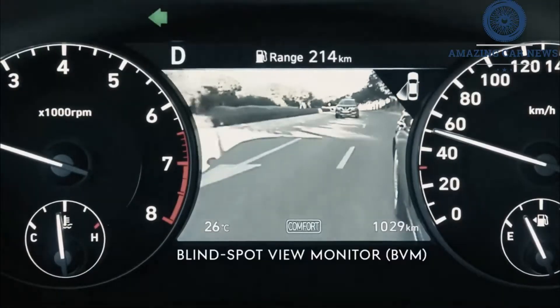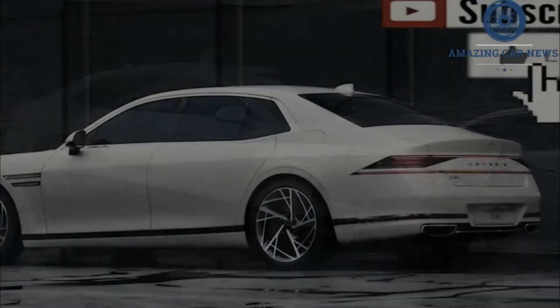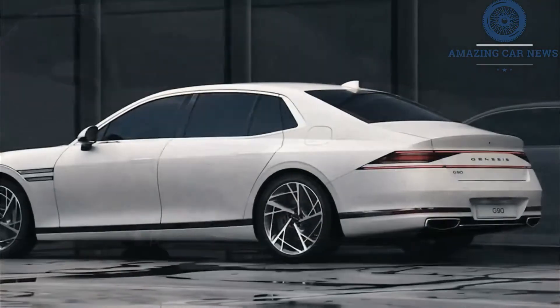Now, for 2023, it's getting a whole redesign — a big one. So far all we really have are images of the new G90 that were released in Korea. The US market model should look almost exactly the same, and that's a very good thing.